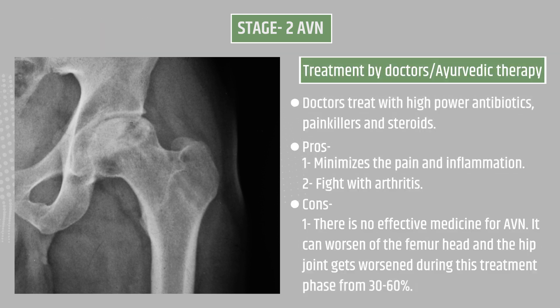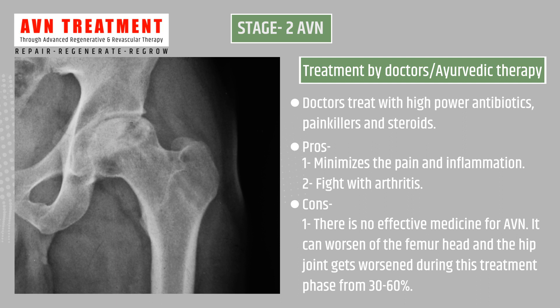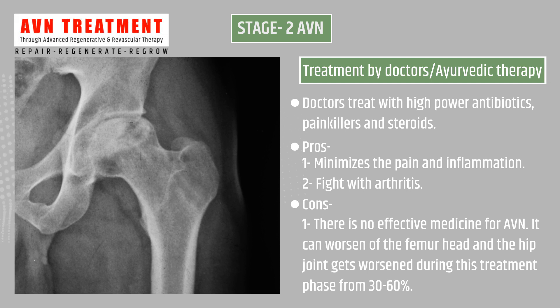Treatment by doctors and Ayurvedic therapy: doctors treat with high-power antibiotics, painkillers, and steroids. Pros are minimized pain and inflammation and fighting arthritis. Cons: there is no effective medicine for AVN; it can worsen the femur head and hip joint from 30 to 60 percent during this treatment phase.